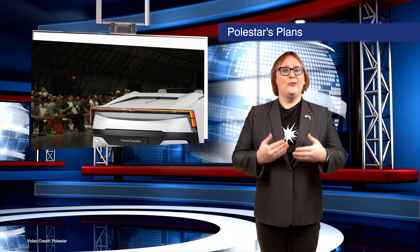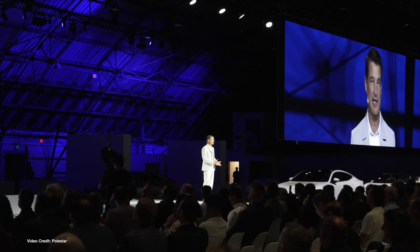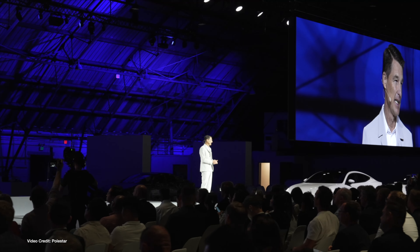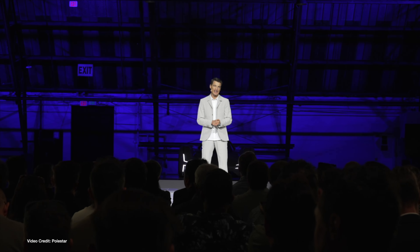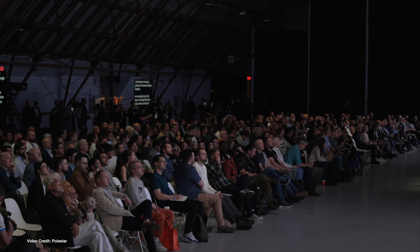Late last week, Polestar held its inaugural Polestar Day in LA, and while we didn't get an invite, we promised more information on what was revealed there. In addition to a collaboration with StoreDot that will see the two firms build an extreme fast-charging prototype for the Polestar 5, Polestar confirmed it will be opening a new production facility in South Korea in 2025 where it will make Polestar 4 models for the North American market.